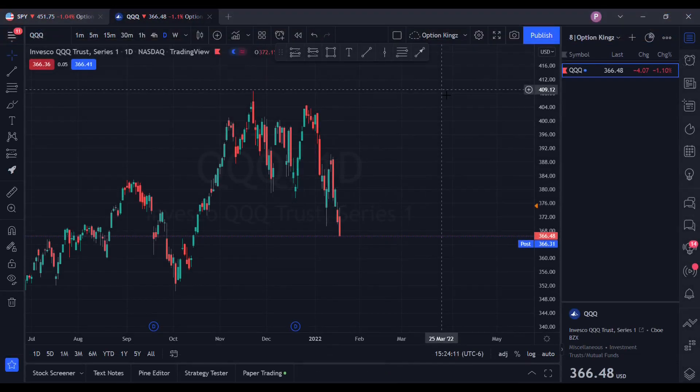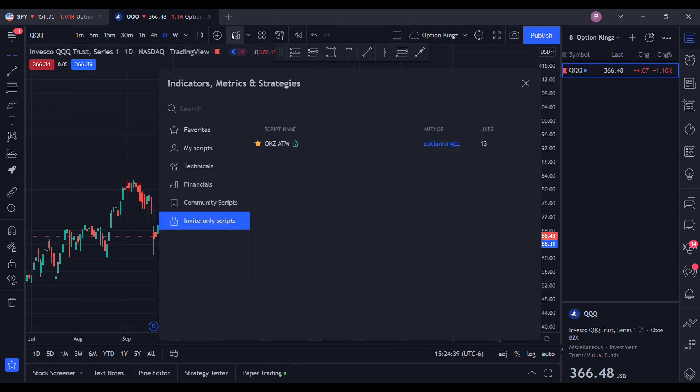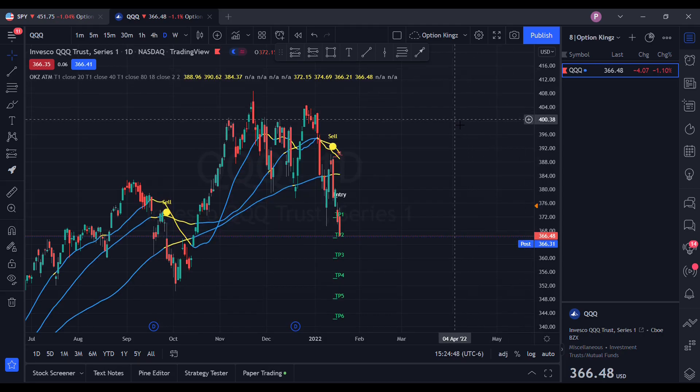Once you have set up your TradingView account, you will need to use one of the methods mentioned before to access the ATM indicator. Once you've purchased, you'll need to go to the Discord and message an Option Kings team member your TradingView username — if you do not do this, we cannot give you permission to use the indicator. Once those steps have been completed, go to the chart section of your TradingView, then go up to Indicators, go down to Invite Only Scripts, and click on the OKZ ATM.